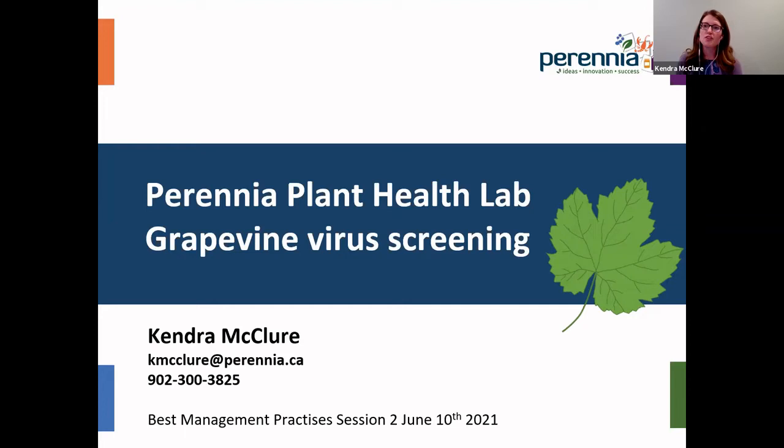Good evening everyone and welcome to the second session of the best management practices. My name is Kendra and I'm a colleague of Francisco's at Perenia. Tonight I'm going to be talking about Perenia's Plant Health Lab and the grapevine virus screening work that we've been doing for the last few years. There'll be time for questions at the end, but my contact information is there so you can contact me at any time.